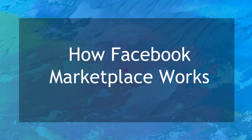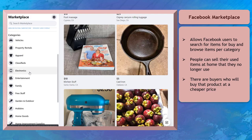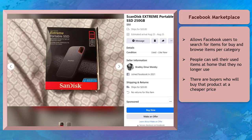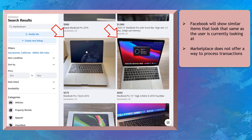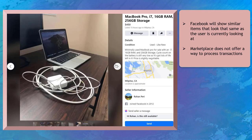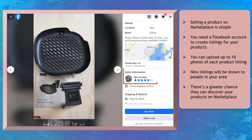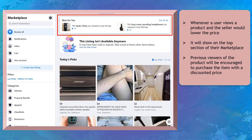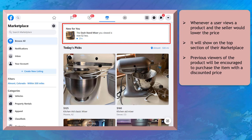Now let's talk about how Facebook Marketplace works. Facebook Marketplace allows users to browse items for sale and browse each available category. It is an effective way to sell products or personal items you no longer use. When people search for terms on the Marketplace, Facebook will show similar items that look the same as what the user is looking for. Marketplace doesn't have a way to process transactions — selling a product is simple: you just need a Facebook account and create listings. You can view recommended products at the top of your Marketplace homepage, and if a seller lowers the price of a viewed item, it will appear at the top of your homepage.